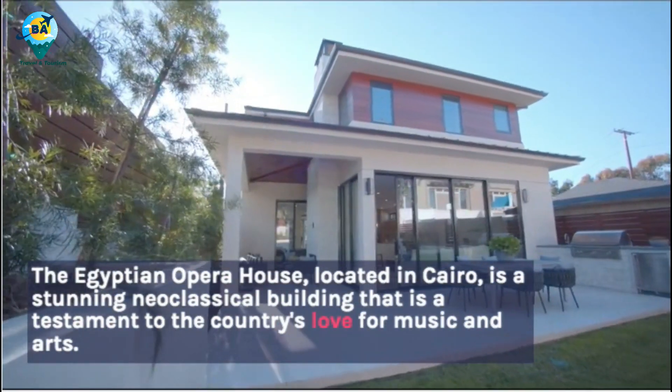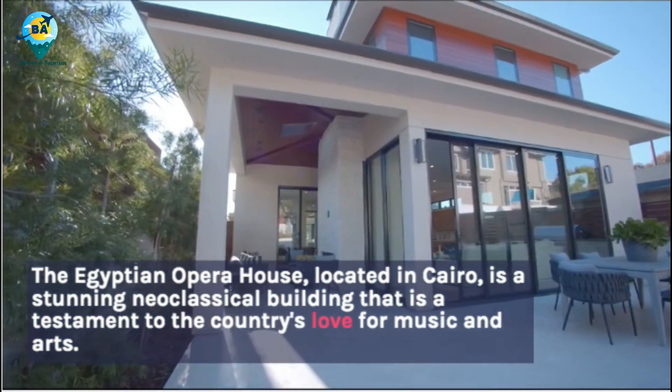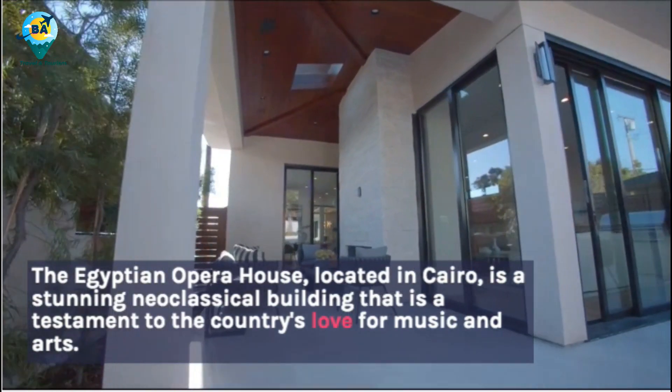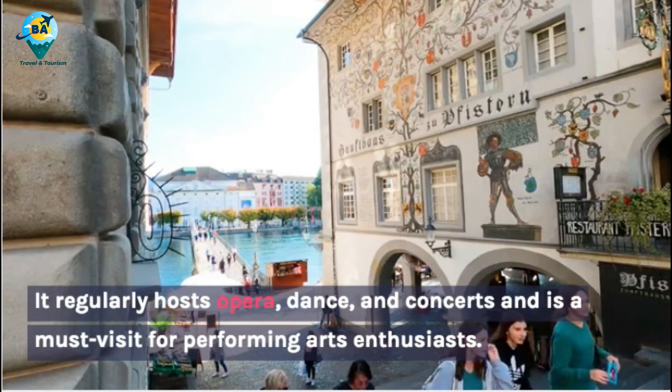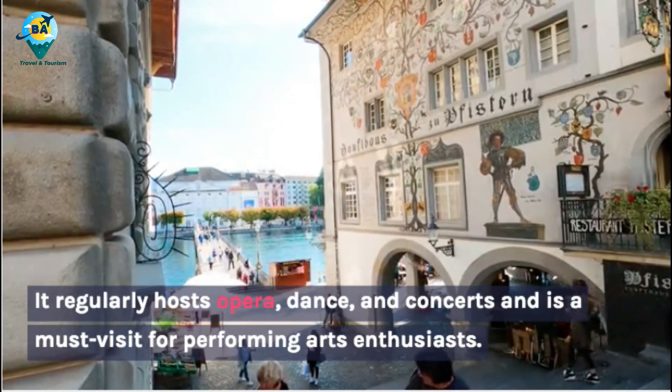The Egyptian Opera House, located in Cairo, is a stunning neoclassical building that is a testament to the country's love for music and arts. It regularly hosts opera, dance, and concerts, and is a must-visit for performing arts enthusiasts.